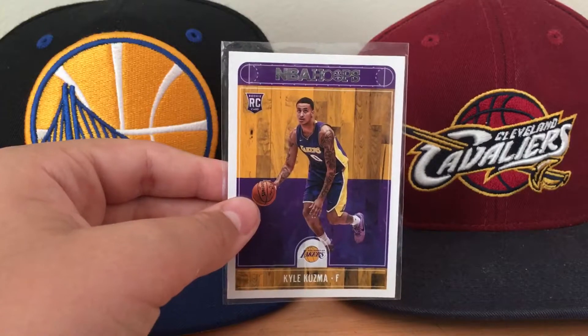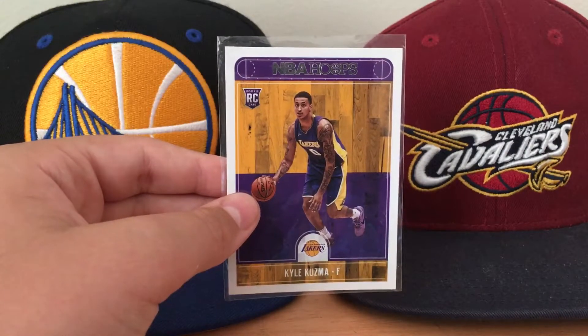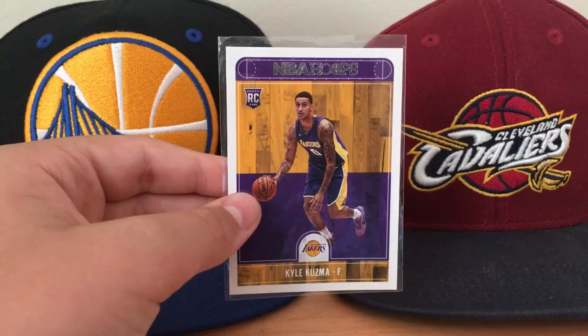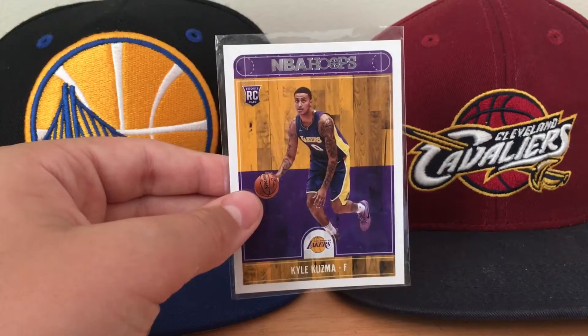For the 2017-2018 season, his rookie year, he averaged 16.1 points, 6.3 rebounds, and 1.8 assists. So he's not that great of a passer, but he's a pretty good scorer and a decent rebounder.